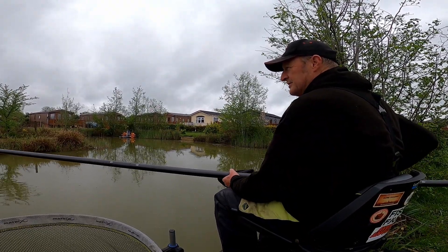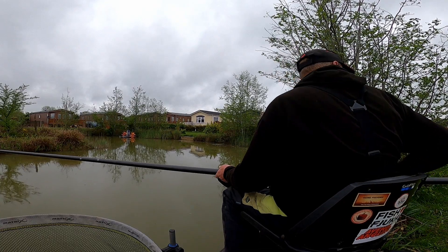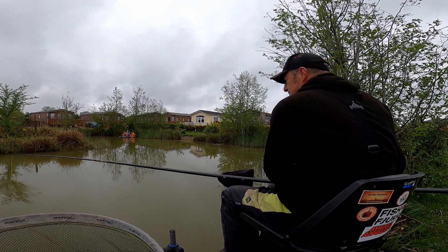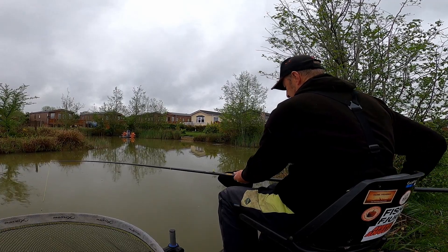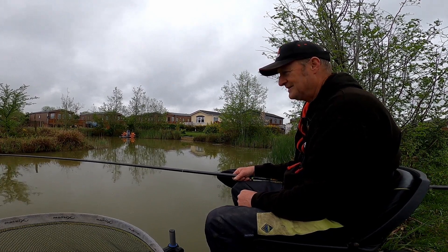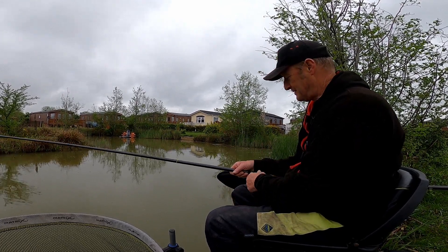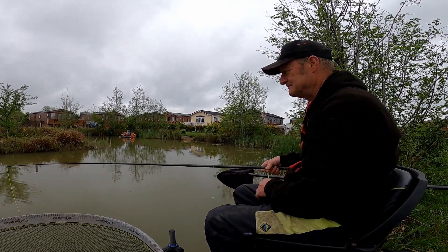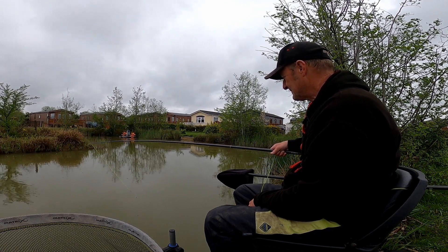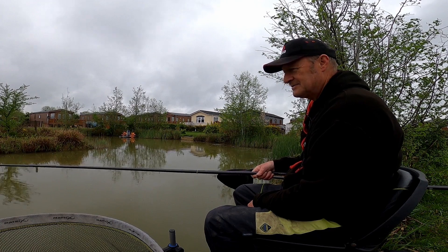Well, first put in on the shorter line and I'm in straight away. You haven't got a clue what it is yet. I reckon that's a carp - it's a little twitch and then boom. It's got to be a carp, ain't it? It's quite deep here, deeper than I thought. I'll show you my kit in a minute.